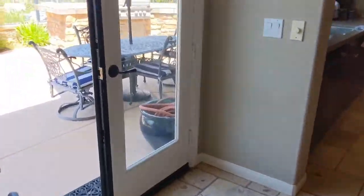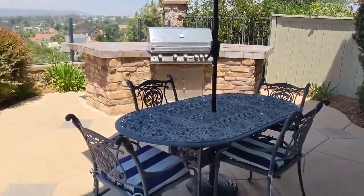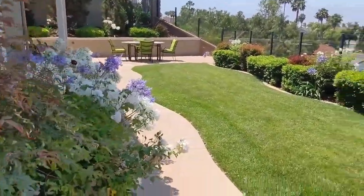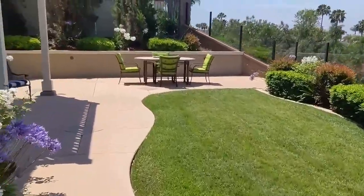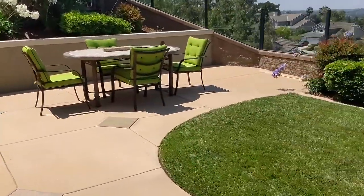This is about the standard size backyard for these — better than Carmel Valley but still a little brief. Dad and son playing catch out here.